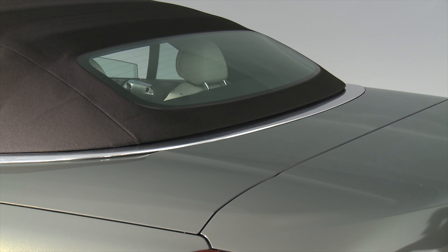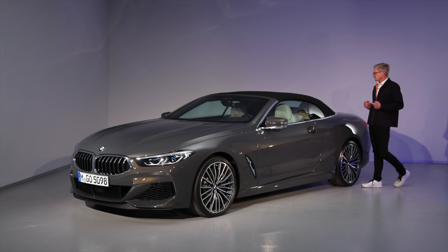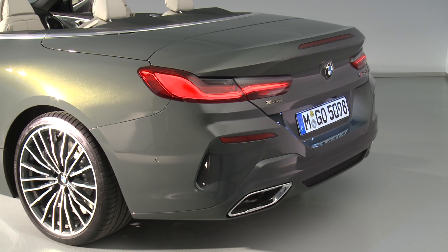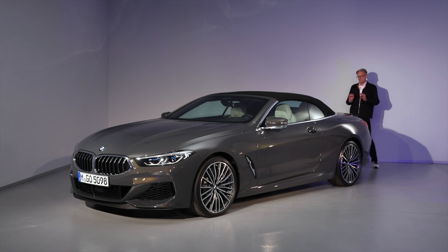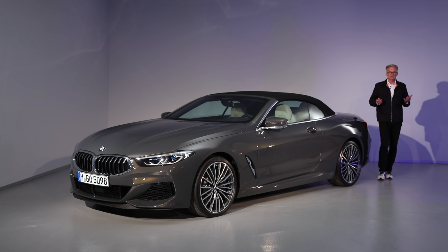In the fabric soft top, it's a bit more sloping — very tense, very firm — giving the car an elegant touch. But from the rear, a very bold, clear statement: horizontal lines, powerful look. Now let's take a look inside.